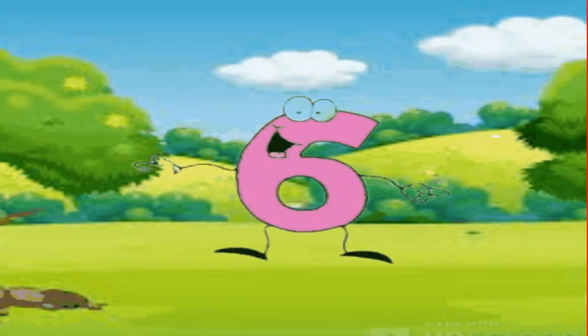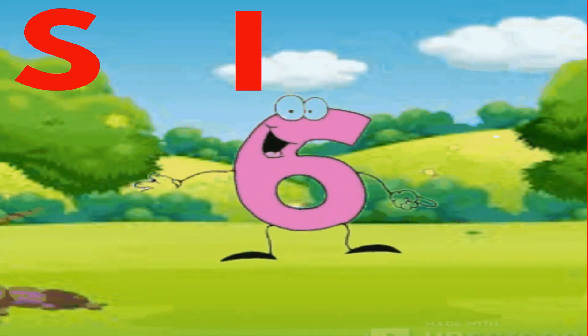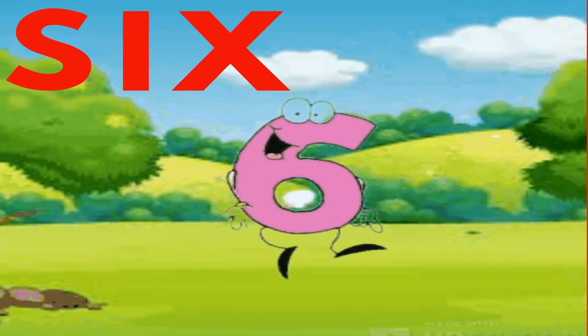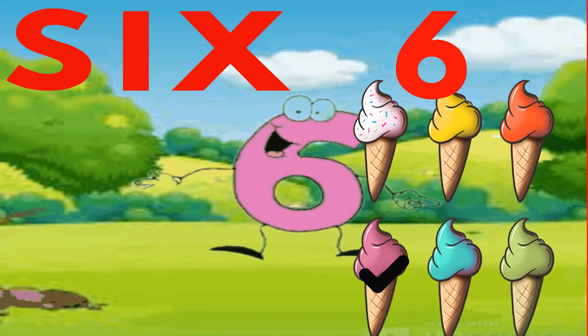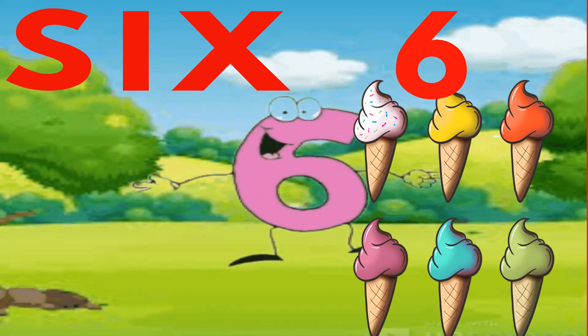Hello friends, I am number 6. Spell with me. S-I-X. S-I-X. Six. Now let's count these ice creams. One, two, three, four, five, six. Six ice creams.